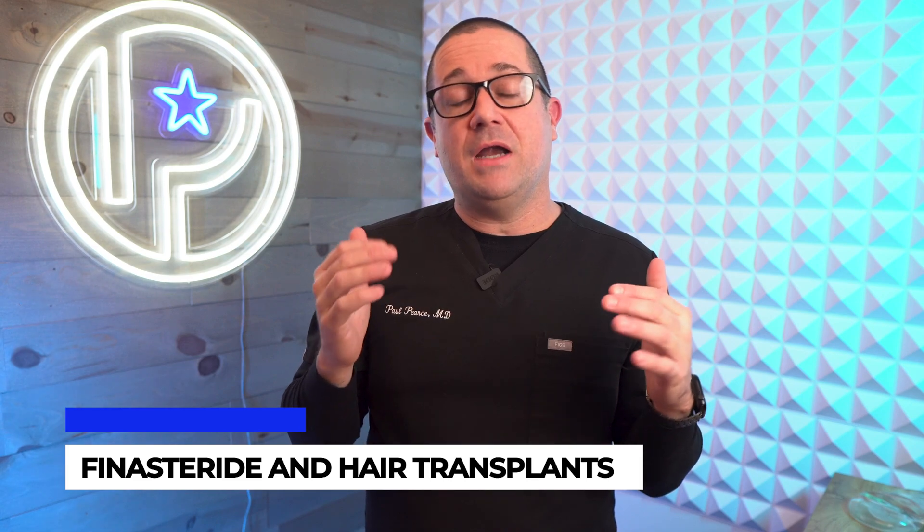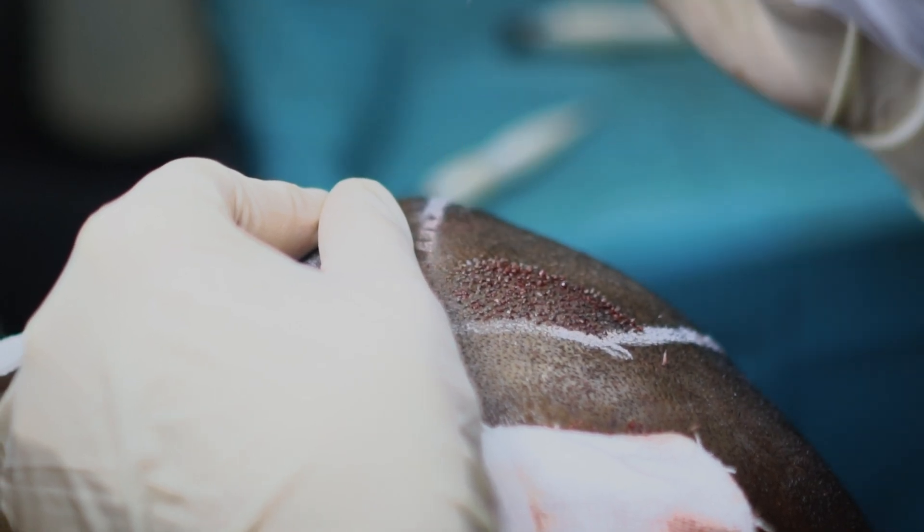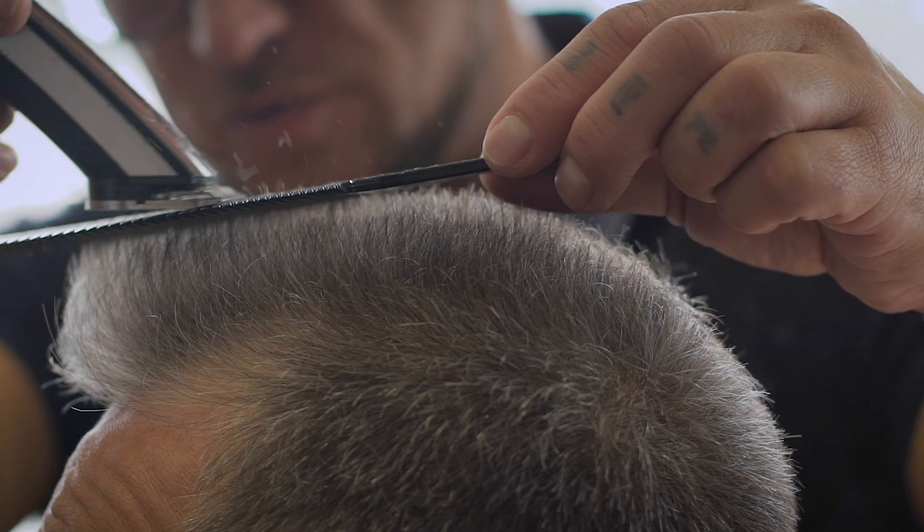Because the risk of side effects is so low, I recommend finasteride to all of my patients planning a hair transplant. Think of finasteride as helping to protect the investment you're making in yourself. A hair transplant replaces or repairs areas where you're lacking hair, but the hairs just behind or around the transplanted areas are still at risk of being lost over time. Finasteride helps keep these native hairs in place, ultimately making your hair transplant results last longer. For younger patients in their mid to late twenties, I recommend getting on finasteride even before the hair transplant to help stabilize hair loss early in their journey.